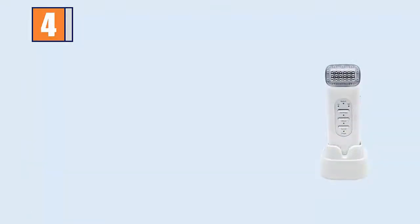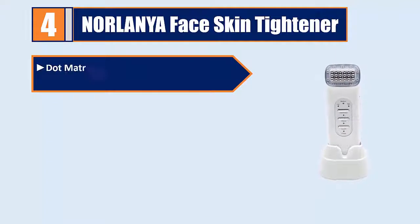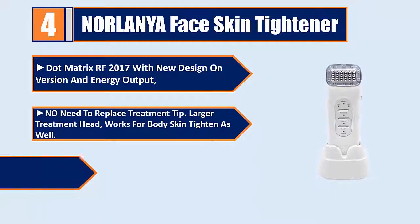Number 4: Norlanya Face Skin Tightener — Matrix RF 2017, with a new design version and energy output. No need to replace the treatment tip, features a larger treatment head, and works for body skin tightening as well.